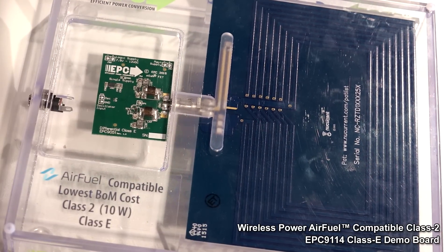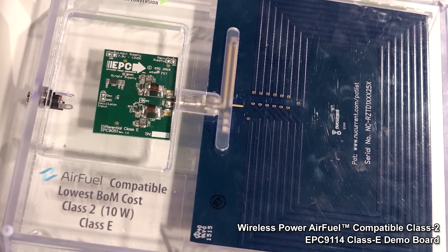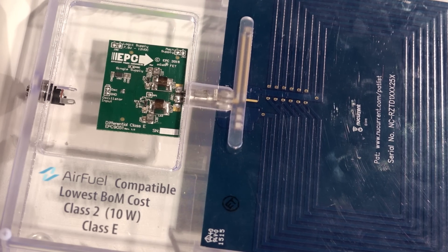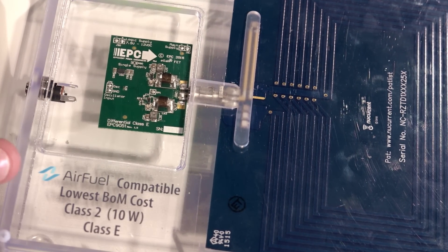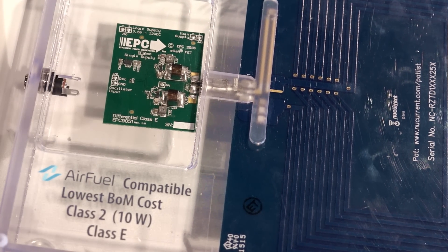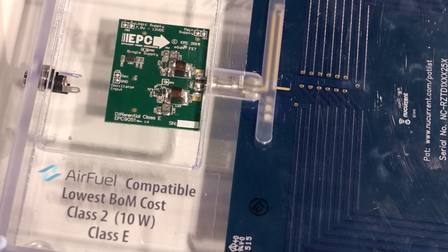In this example we have our lowest bill of material cost wireless power solution. It is a differential mode Class E amplifier that is fully compliant with the Class E AirFuel standard. As you can see, this very simple circuit has very few components to it.